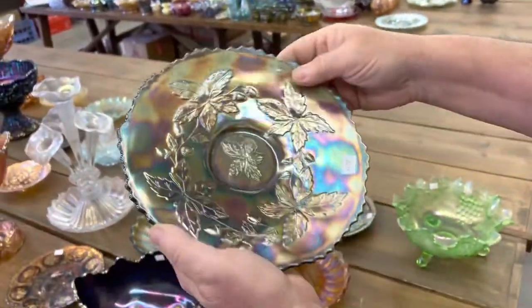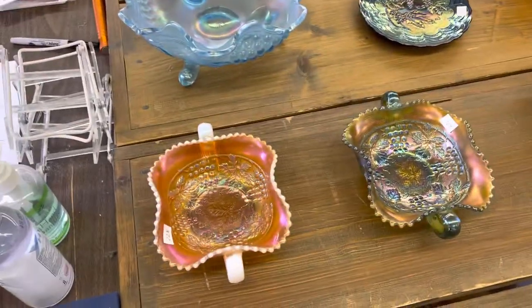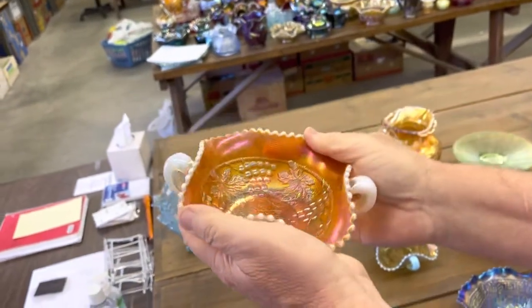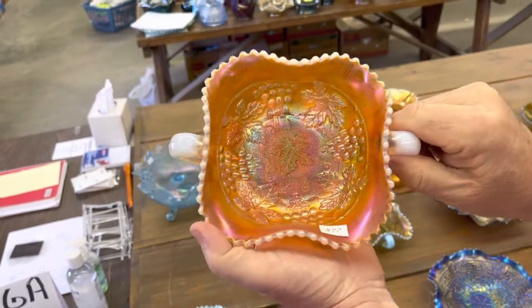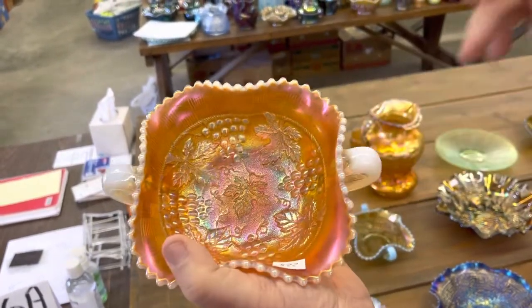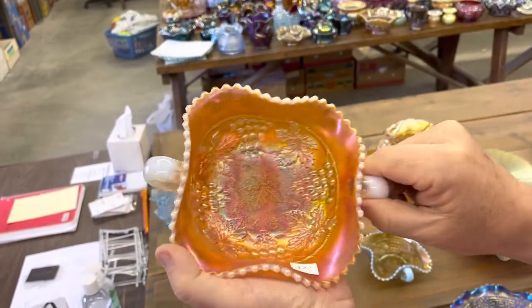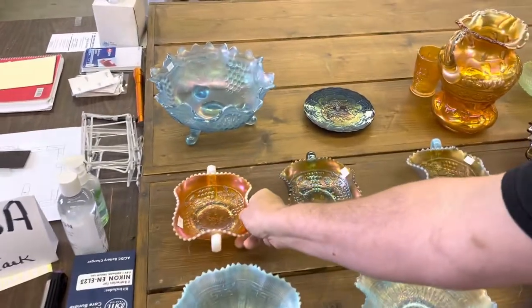Autumn Acorn Plate in green — really nice. Here's a good piece: Simple Grape Cable Bonbon in Peach Opal, and it is beautiful. Years ago, some auctioneers changed the name and started calling this Marigold Opal when it's this pretty, but whenever you hear that term it's because it's a great peach opal one. And that's great.